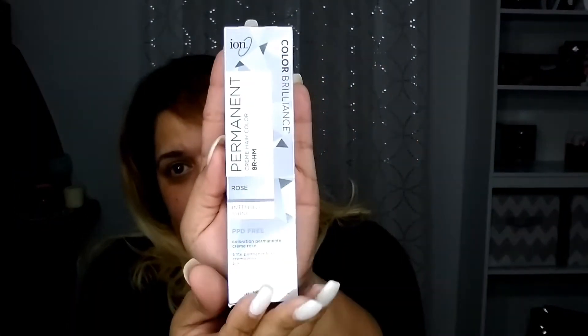Hi guys and welcome back to my channel. Thank you so much for clicking on this video. In today's video it will not be a makeup tutorial — today I'll be reviewing the new Ion Color Brilliance Permanent Cream Hair Color, Intensive Shine, in color Rose. This is the packaging right here in my hand.